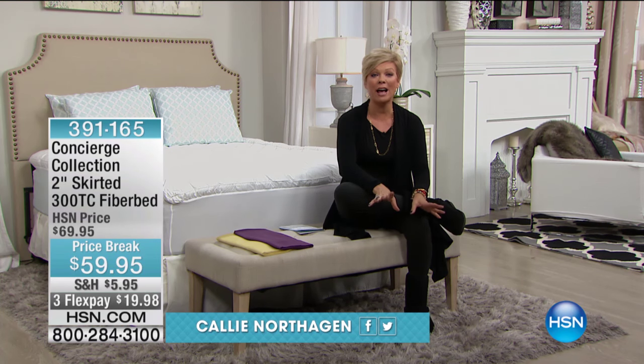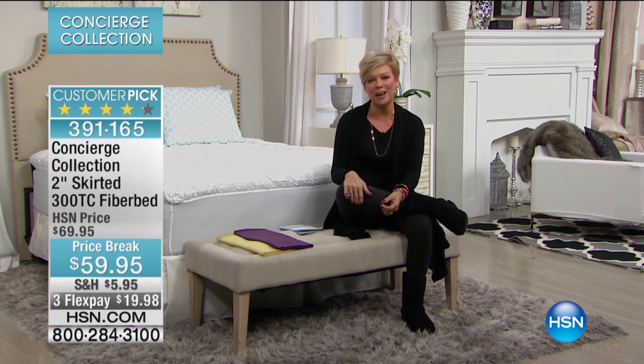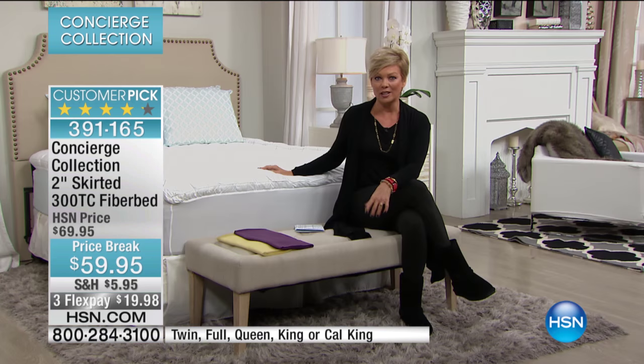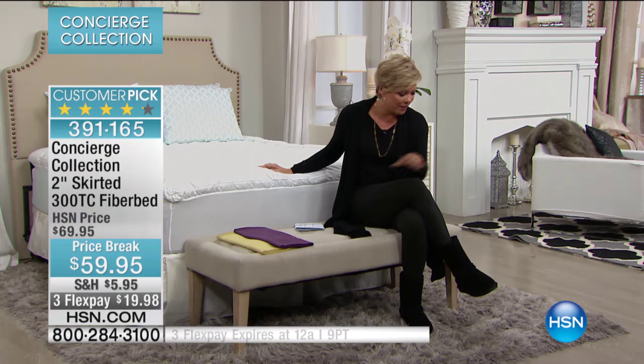This is HSN. We've got a full hour of our favorite Concierge Collection — a brand of bedding basics, but in many cases we've got very high-end things as well. We always welcome your phone calls. Please join us. The number to be a part of our live show tonight is 1-866-376-8255. I know how many of you are big fans of Concierge Collection, myself included. It is always fun to have your calls.